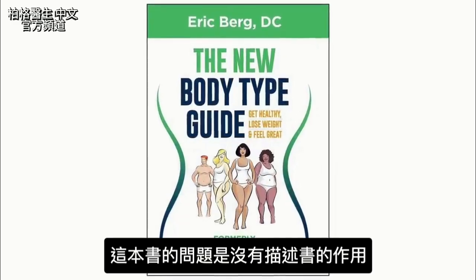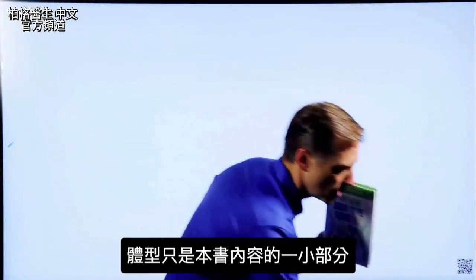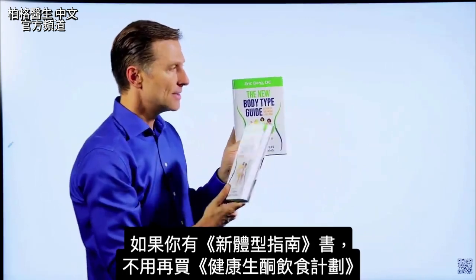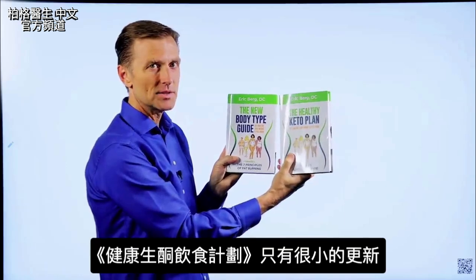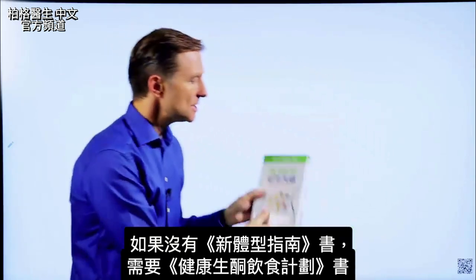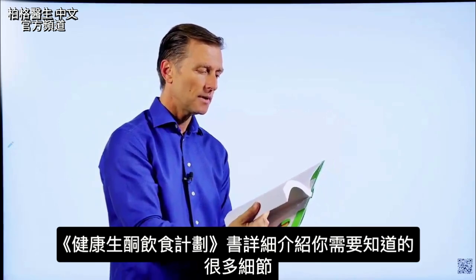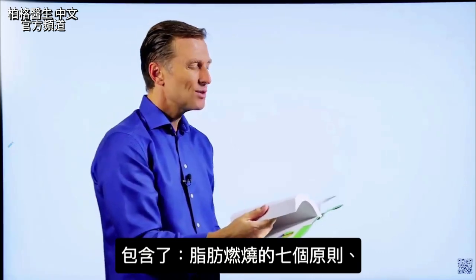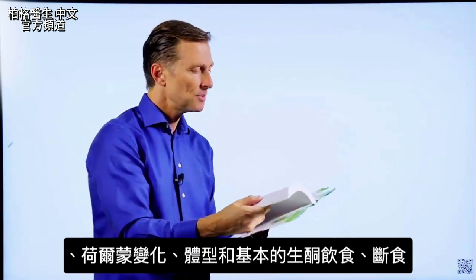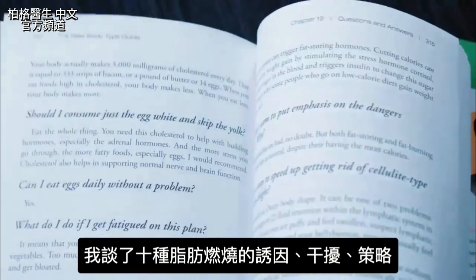The next book, I put about a thousand hours into — it's called The New Body Type Guide, with major updates on body types, professional images, and graphics. The problem with this book is it doesn't really describe what it's truly about, because body types are only a small portion of the content. That's why I changed the name to The Healthy Keto Plan. This book goes into every single detail — the seven principles of fat burning, hormones, body types, the basic keto plan, intermittent fasting, and the 10 fat burning triggers and blockers.